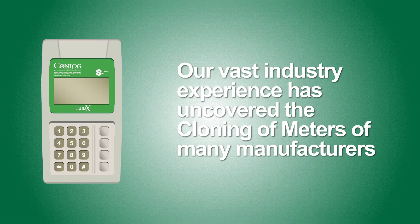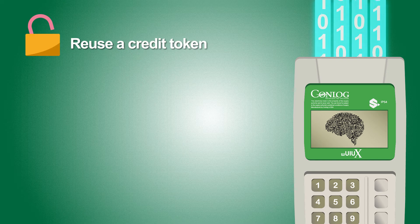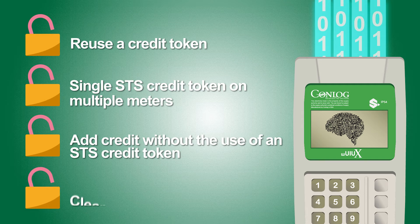Our vast industry experience has uncovered the cloning of meters of many manufacturers, where fraudsters specifically attempt to manipulate a meter's memory in order to: reuse the same SDS credit token on the same meter; use a single SDS credit token on multiple meters; add credit without the use of an SDS credit token; and/or clear the tamper alarm.